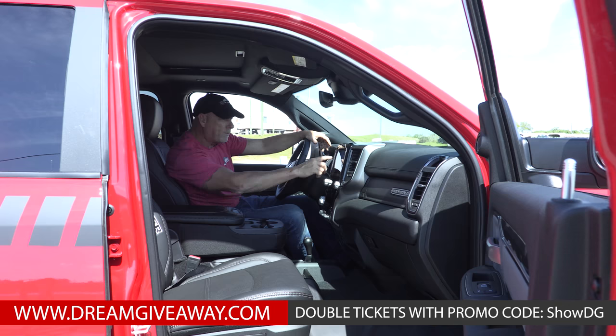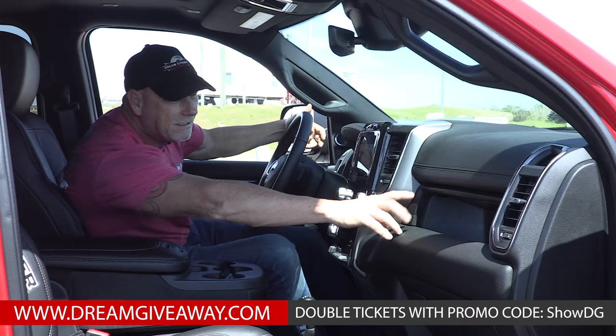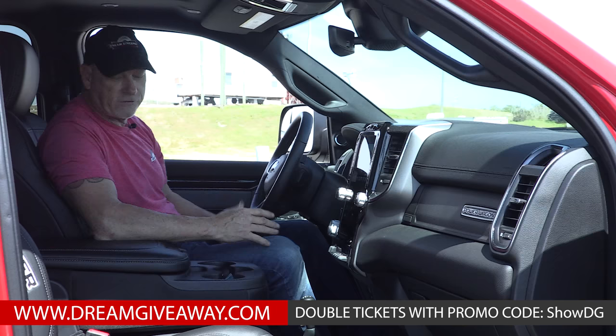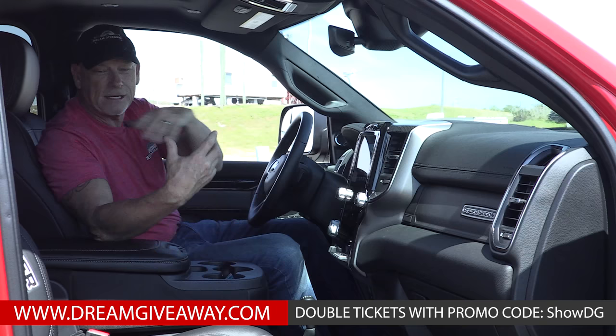Another really cool thing: you've got your glove box, but also this neat little hideaway glove box with a button that goes up and down. Of course this has full air conditioning, and the back seats are huge. Let me jump out and show you how the back seats function.